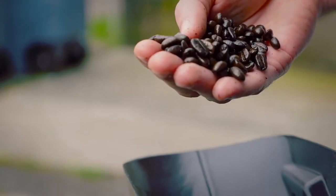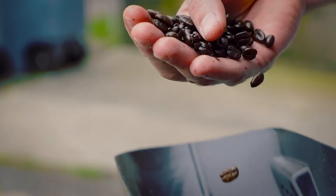Then we have our Colombian, which we do a slightly darker roast on. We're kind of designing it for drip coffee, for something you can use at home. It's a very deep, almost chocolatey flavor.